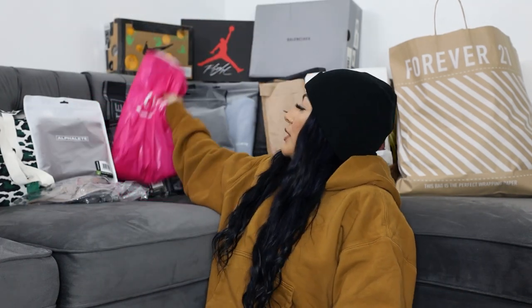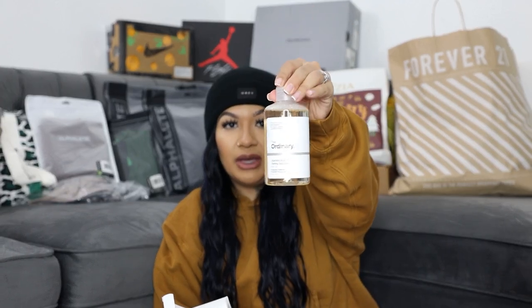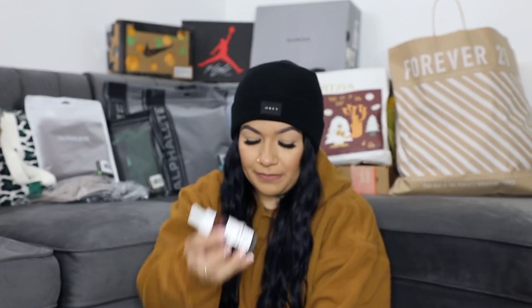Next we're gonna do Ulta. I did go to Ulta for The Ordinary products. This one is for pigmentation — everybody's been saying to use it on your armpits and other areas of your body, even your face. It's interesting because in the store the bottle looks yellow but here it looks beige. I also got the AHA/BHA Peeling Solution — the red one that went viral on TikTok.